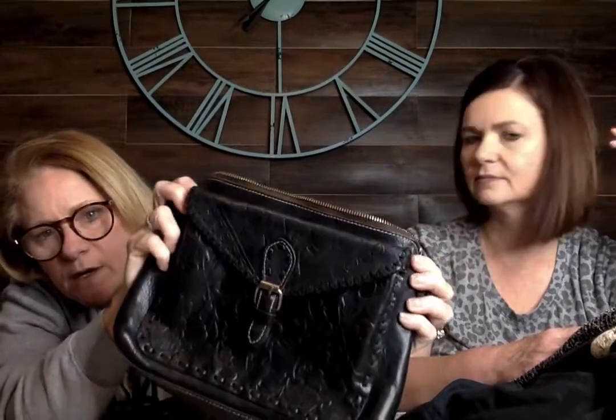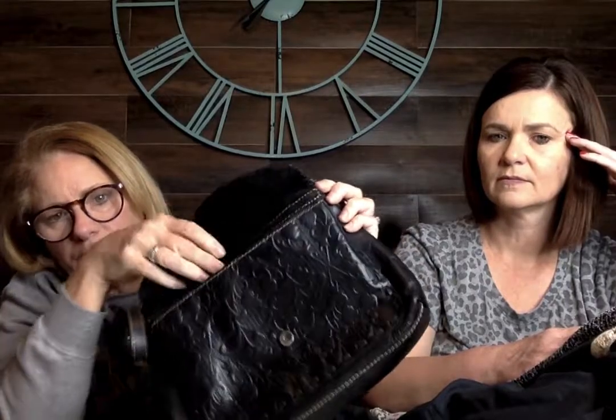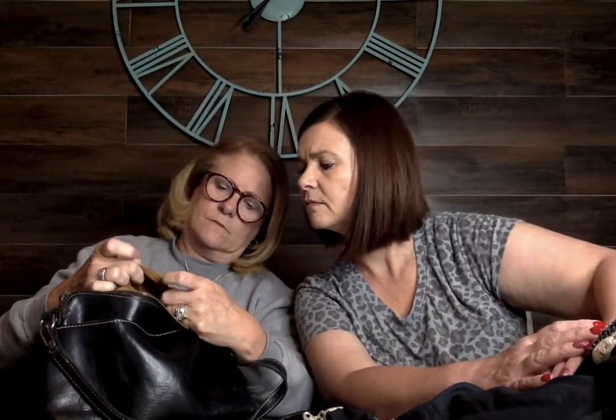This little purse has a western-y deal with a buckle opening, side pocket, and a zipper. It's got tooled leather — it is a Patricia Nash. I've never found this brand. She's known for her tooled leather bags. It zips up the side, has a little side pouch that snaps, and the handle is in great condition with no cracking. Dark brown or blackish, really soft leather.